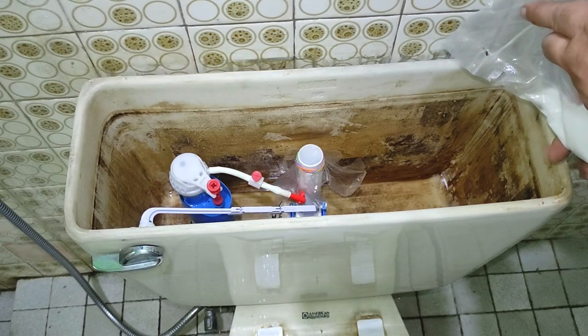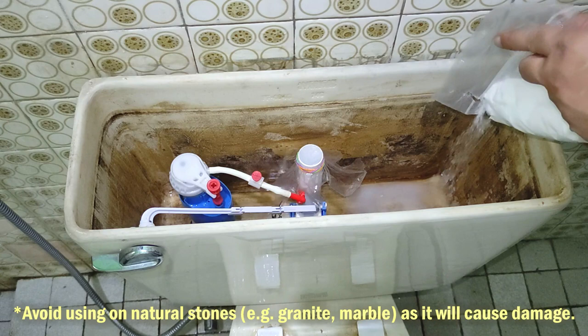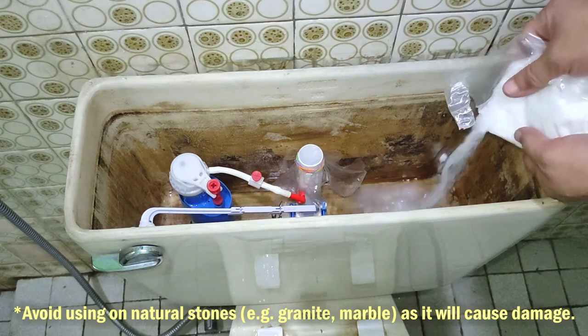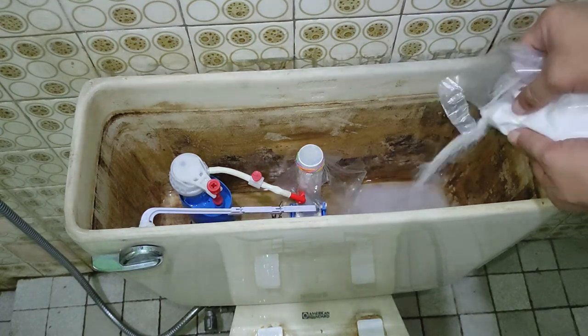Now going back to our tank, I pour about a cup of citric acid down to the bottom. And don't worry about being super accurate with the measurement — this isn't a science experiment. And with an old tank as huge as this, I would even go as far as pouring 2 to 3 cups just to be sure that the citric acid isn't diluted too much to a point where its cleaning power is weakened.